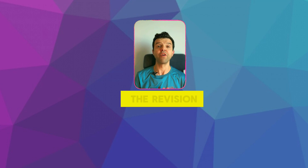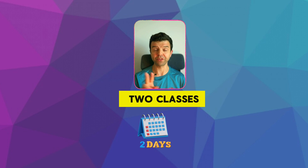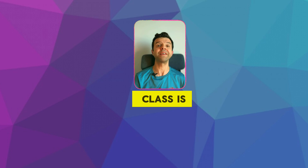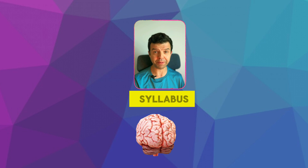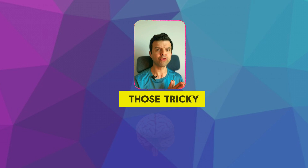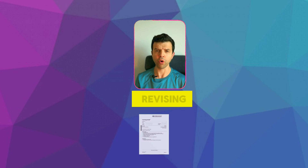Hello everyone, today I'll tell you more about the revision plan for the coming two months. We'll have two classes per week. The first class is dedicated to building links between different topics from the syllabus, and we'll be solving those tricky paper four questions about the topics that we're revising.